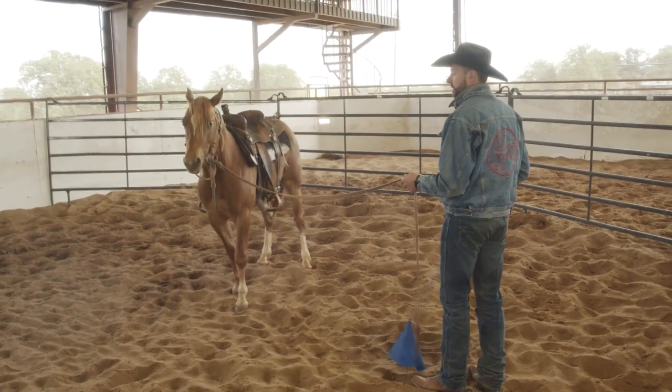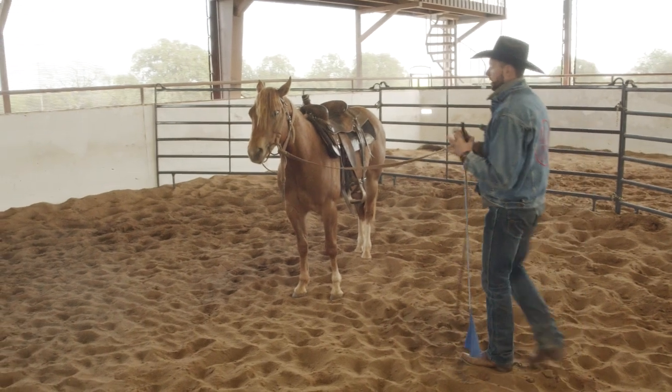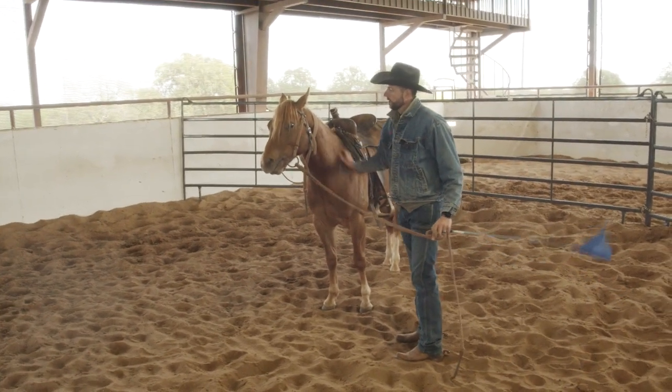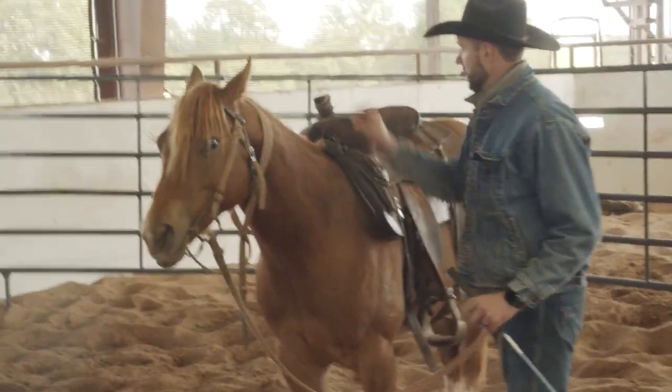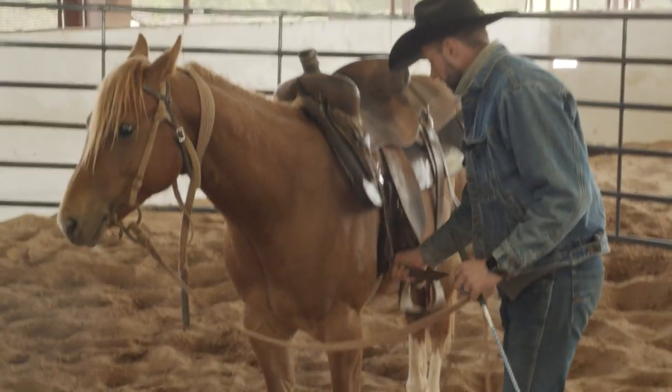Then turn in and face me again without taking off and bucking up the saddle. Just like that — see him licking his lips and starting to relax. I'm going to move back in and pet him on his neck, moving slow from the known down to the unknown, moving my saddle on him. You can see how loose my cinch is — I'm going to snug it again.